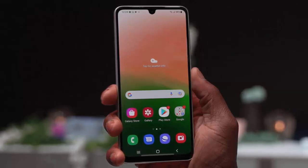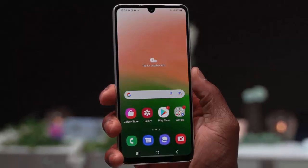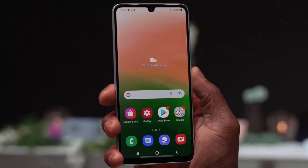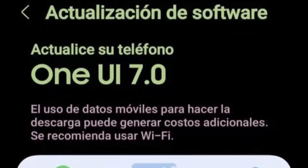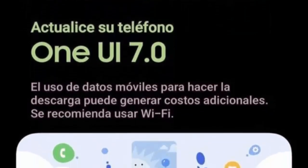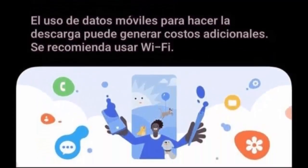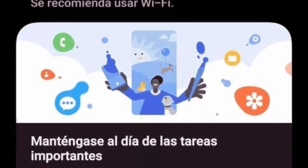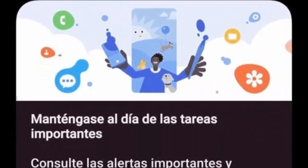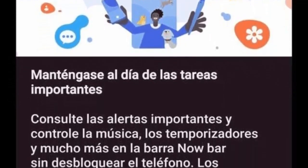This comes after a curious delay, leaving many A33 owners puzzled why their device didn't get it alongside the A53. This isn't just any update. Bearing the firmware version A336MUBUDFYE and a substantial download size of around 3.5 gigabytes, this update is packed with new features. It also includes the crucial May 2025 security patch, significantly bolstering your phone's defenses.